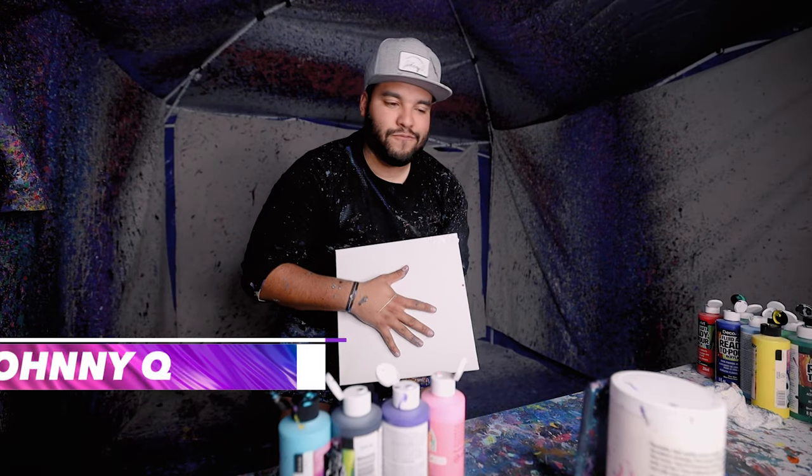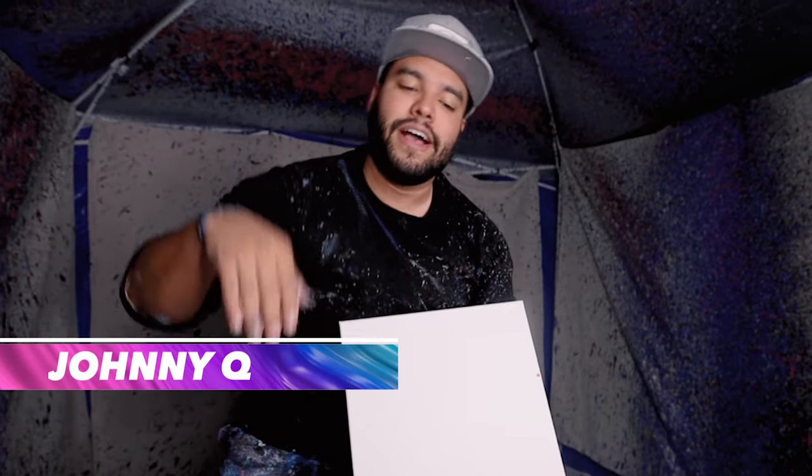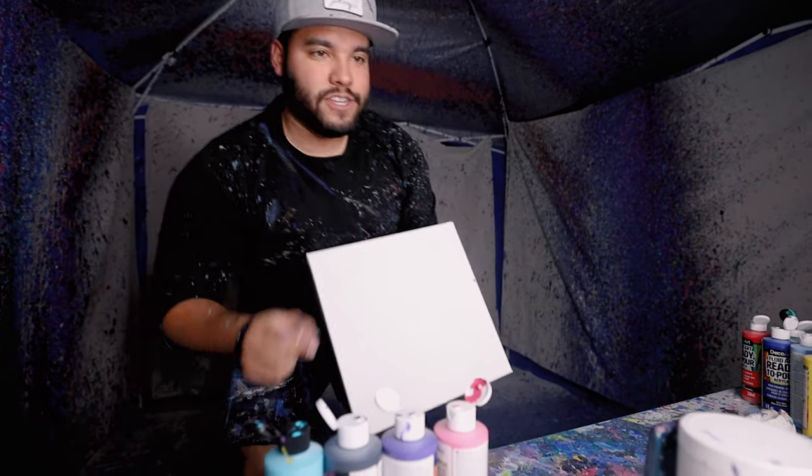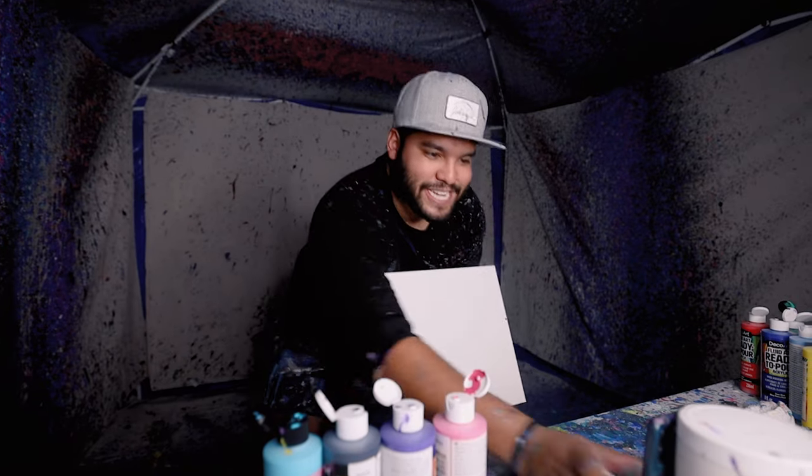Guess what guys, another 12x12 for a customer on my TikTok live. Let's get into it. Fuchsia — no, pink. We'll go fuchsia. Got it, fuchsia. This is why I look at the comment section, because you never know.